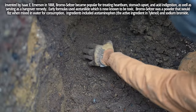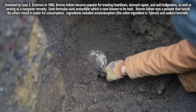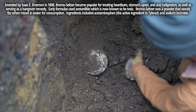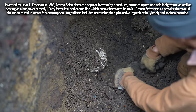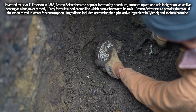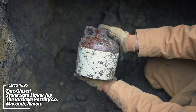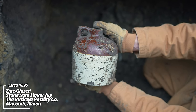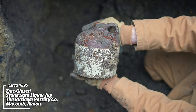We've got some stoneware — I don't see any cracks on it. I think it's a beehive jug. Sometimes these have writing on them. Whoa, that's amazing — that thing is mint! It's got the two-tone on it. It's a beehive liquor jug. I don't see any writing on it, but still, this is an amazing piece. It's well over a hundred years old.